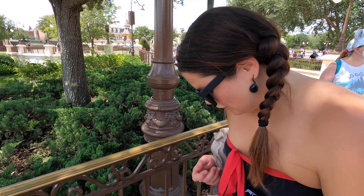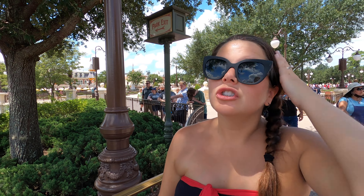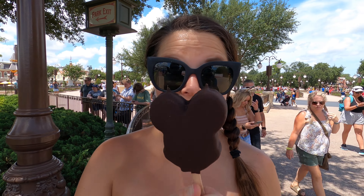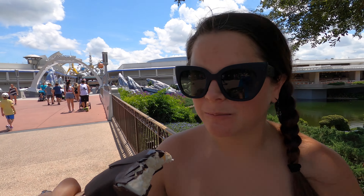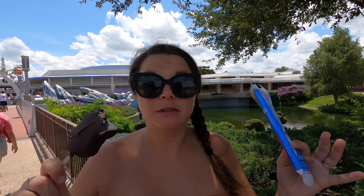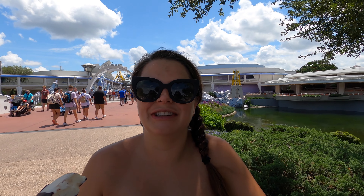Super excited because I got a Mickey premium bar. I love Mickey premium bars. And I got like a thousand napkins because there's no clean way to eat one. It's so refreshing, everything you wanted it to be. I feel like you're just smearing it all over my face. A little bit.